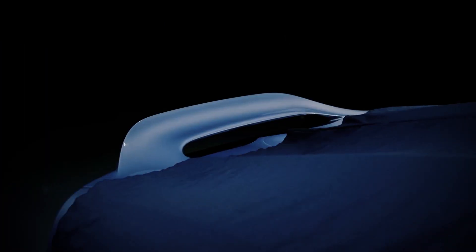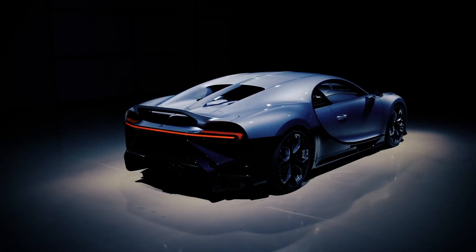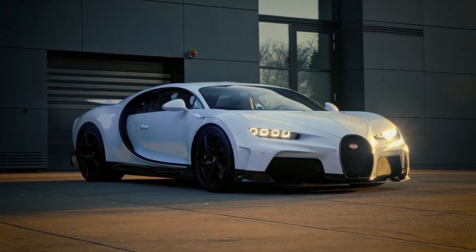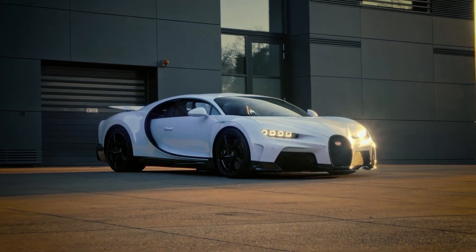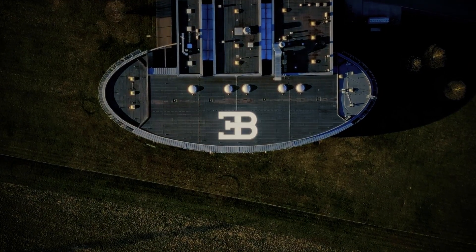And there you have it — the Bugatti Chiron, a masterpiece of engineering, a symphony of power, and a true testament to human innovation. If you enjoyed this journey into the world of supercars, be sure to hit that subscribe button to stay tuned for more awe-inspiring content. Until next time, keep chasing dreams and fueling your passion for excellence. Drive safe and fast!